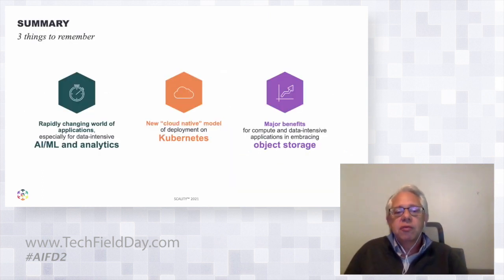So that's the world as we see it now. We see lots of new AI and ML workloads getting deployed on Kubernetes, and there's a real trend — not just from storage vendors but from the app vendors — to start embracing object storage. It's a new world for us.